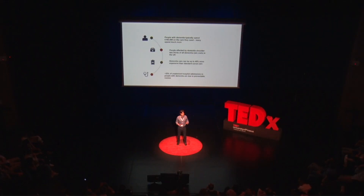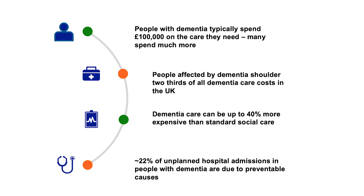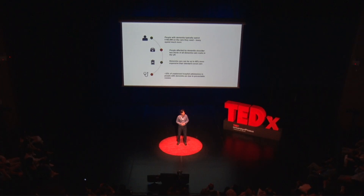Hospital admissions in people with dementia are also often higher. In the UK, for example, at any given time one in four hospital beds are taken by someone with dementia. The Alzheimer's Society reported close to 20% of these admissions are due to preventable causes. The most common reasons are falls, hip fractures, breathing problems, stroke, and urinary tract infections.